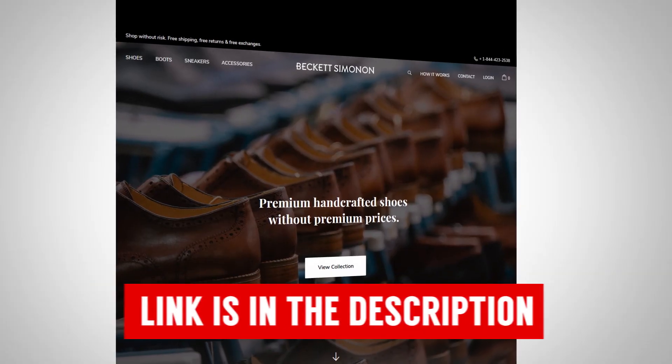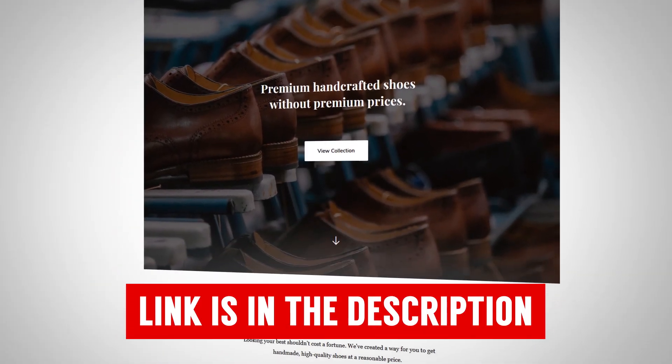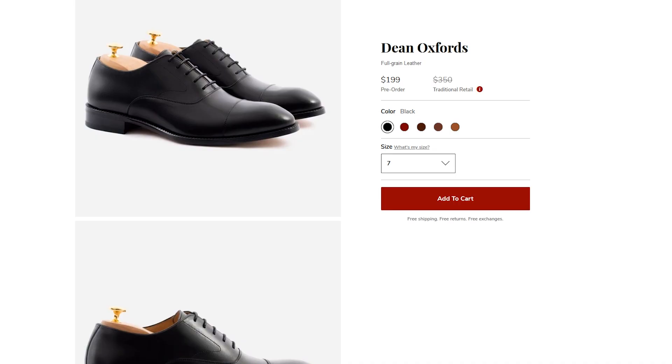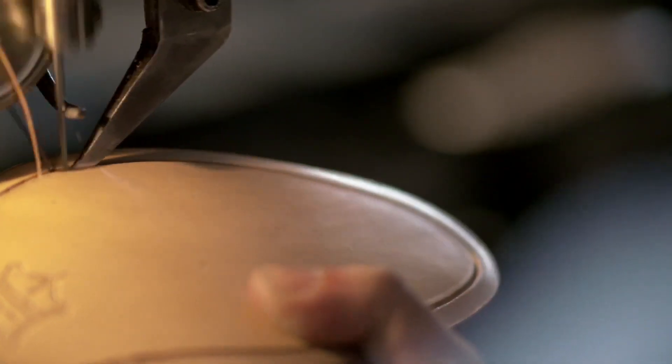Throughout this video, you've seen some amazing pictures of shoes — beautiful shoes. You can grab them all over at Beckett Simonon, the sponsor of today's video. What I love about this company? Affordable shoes. Go look at those prices — an amazing price. And we're talking high-quality footwear. These things are stitched together with a Blake stitch and they use a full grain leather on the upper.